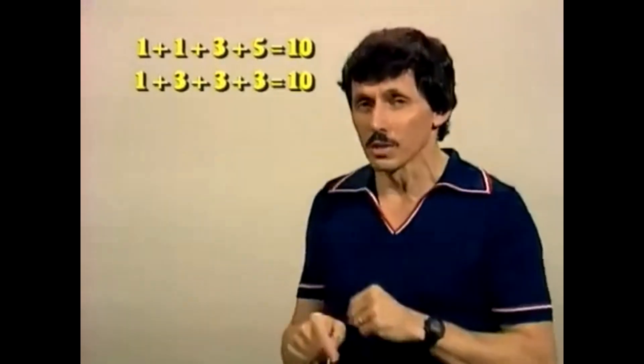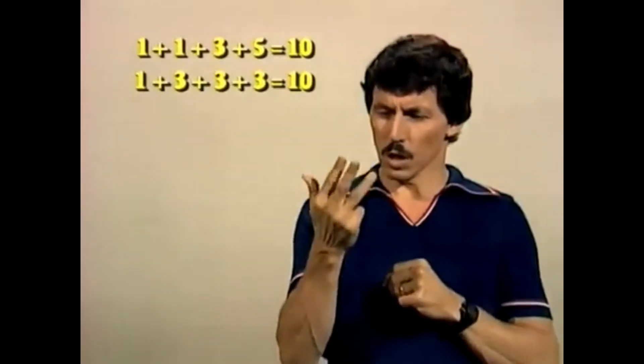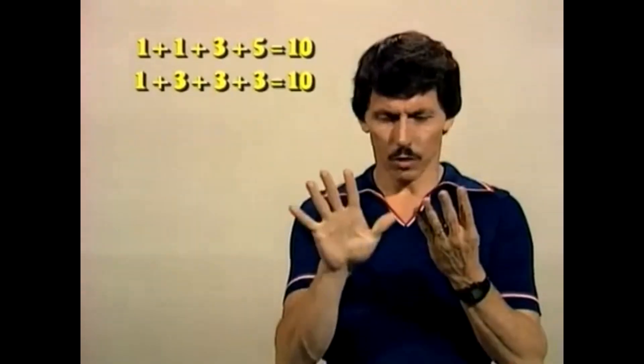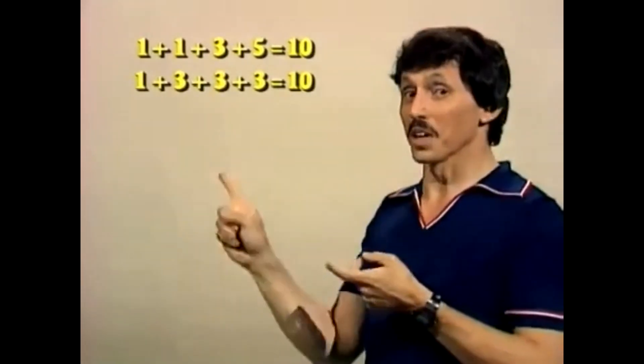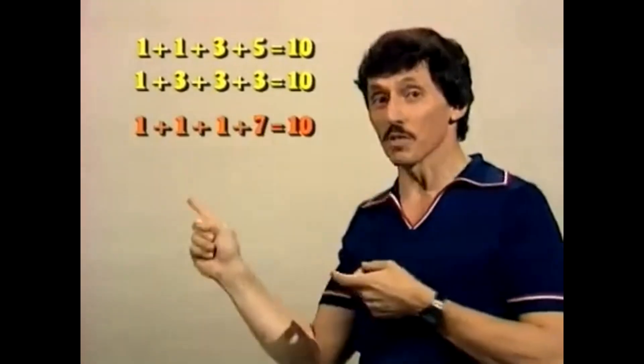There is one more solution — 4 odd numbers to give you 10. What is it? Well, it's this one: 1 plus 1 plus 1 plus 7 equals 10.